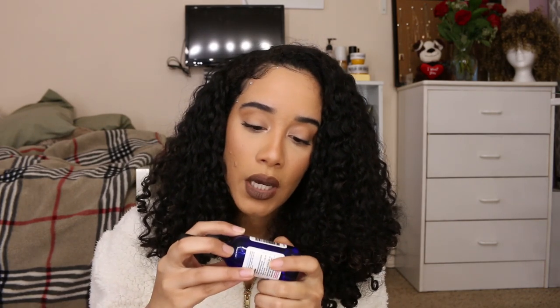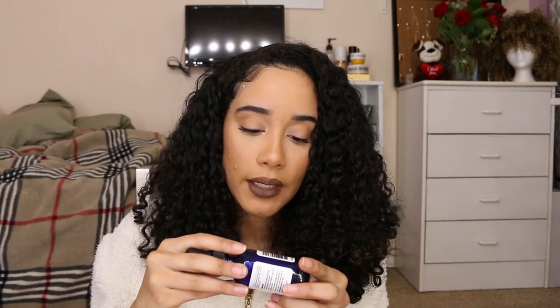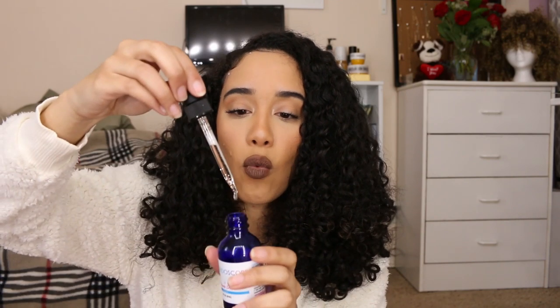When my scalp is behaving and I don't have dandruff, I've been using these miracle drops. The main ingredients are tea tree oil and peppermint oil — they are so soothing to the scalp. If you've ever put tea tree oil on your scalp, it is heavenly. I really like these drops because they're super watery; I just put them on the crown of my head, let them drip down, and massage them in with my hands.